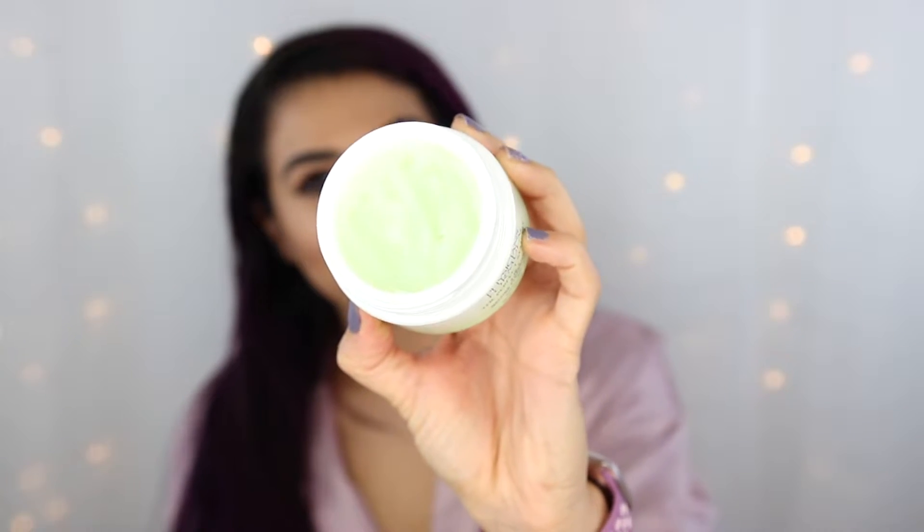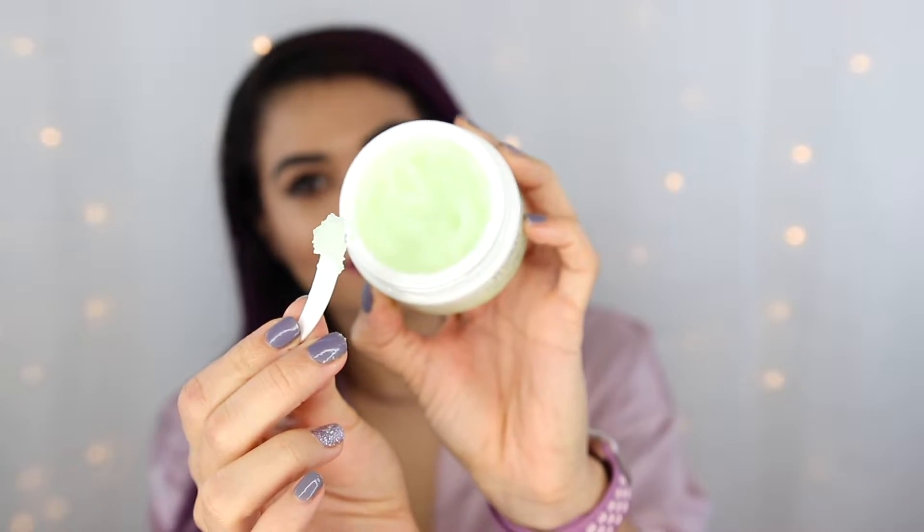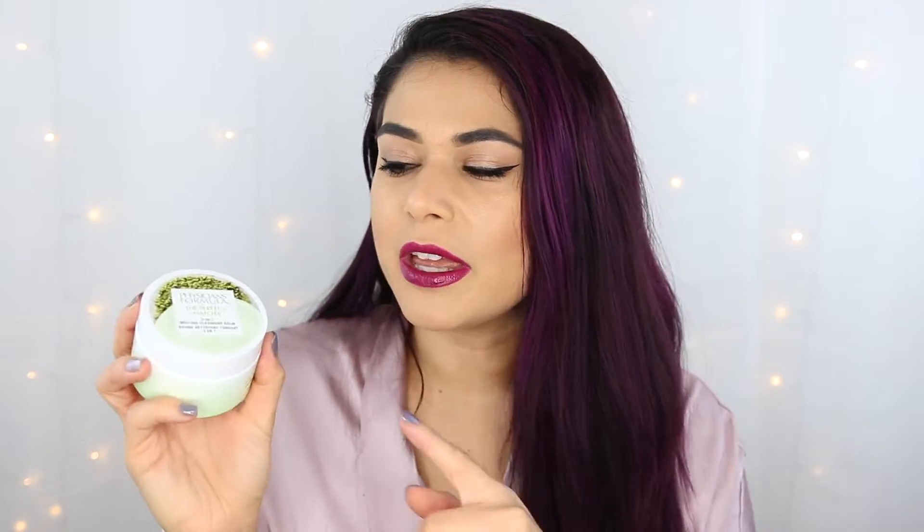My next favorite skincare item from Physicians Formula has to do with cleansing a caked face — this is the Perfect Matcha 3-in-1 Melting Cleansing Balm. For heavy duty days where I have so much makeup on, makeup wipes just won't do the trick. This melts away makeup and deep cleans impurities while leaving your skin feeling hydrated, so you won't feel stripped. It's got a ton of antioxidants and is made with green tea matcha, bamboo shoot, and lotus extract. I used to use straight coconut oil to melt off heavy makeup, but this is easier to rinse off and a lot faster to get to a cleansed face.